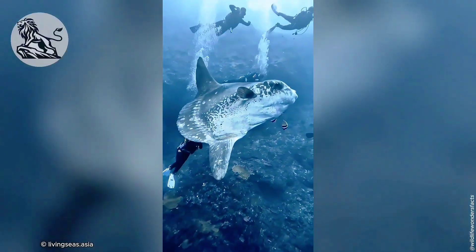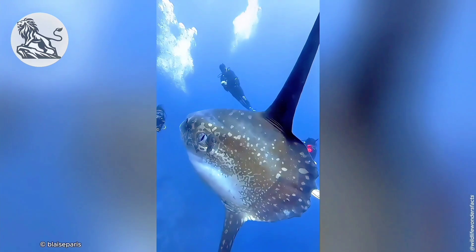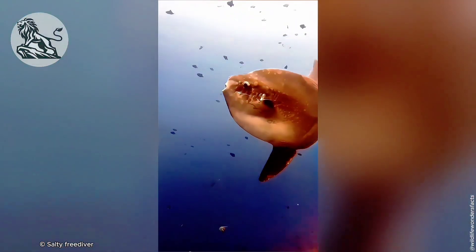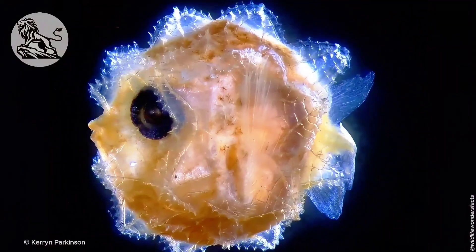Meet the ocean's biggest weirdo, the sunfish. This gigantic, bizarre creature is the heaviest bony fish on Earth, weighing as much as a tiny car. Just look at it — it's basically a giant head with fins, no tail, and a body shaped like a flat oval.